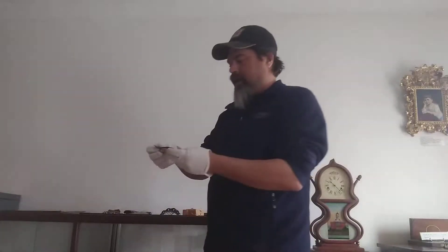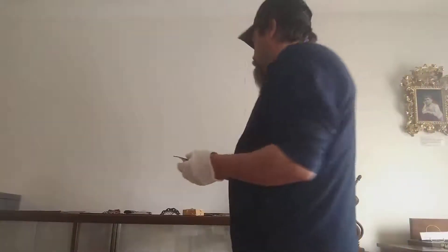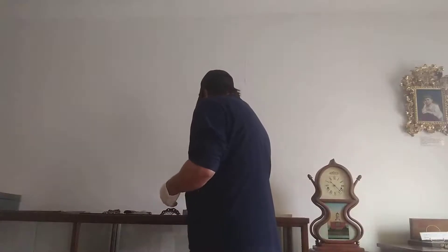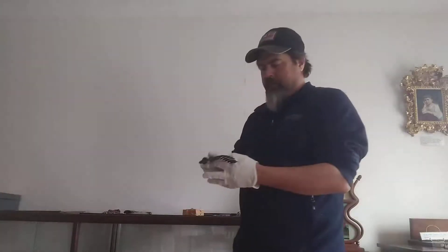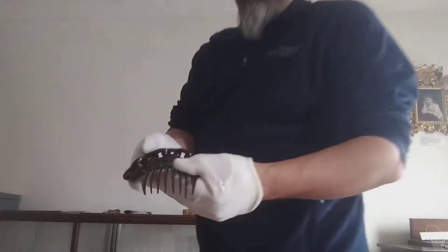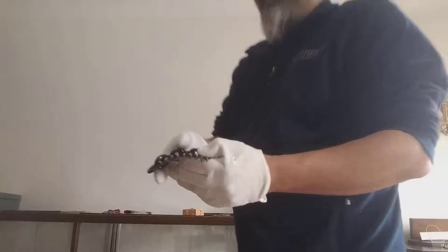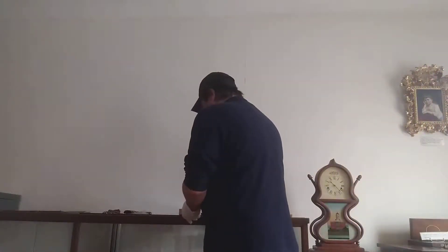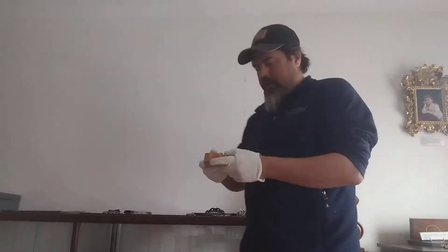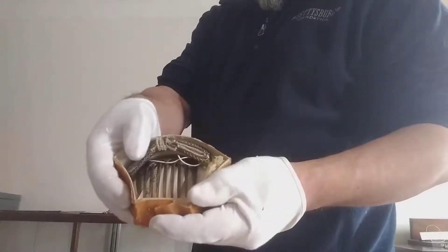A lot of great detail on these pieces. The problem with celluloid is that it could be very flammable. Here's a piece without the rhinestone on it, but a lot of very beautiful hair pieces were produced during this time period.